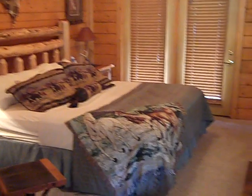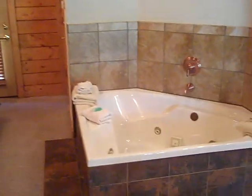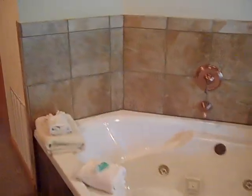Each one-bedroom cabin also features a king-size bed as well as a two-person whirlpool tub for you to relax and enjoy those romantic occasions.